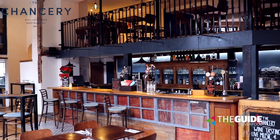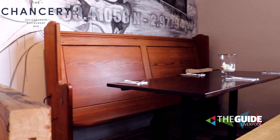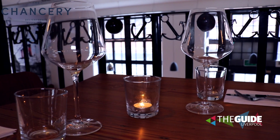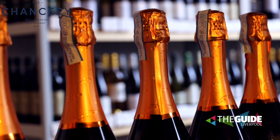The Chancery is a bar delicatessen restaurant in a listed Siemens Mission building on Paradise Street. It dates back to the 1800s, basically fell into disrepair for around about 15 years and then was turned into three independent units, and we were lucky enough to get one of those units.